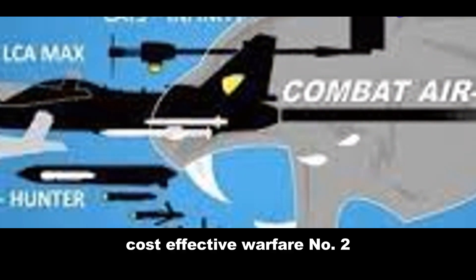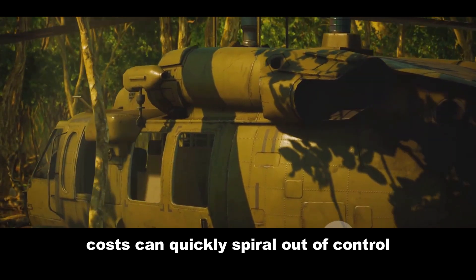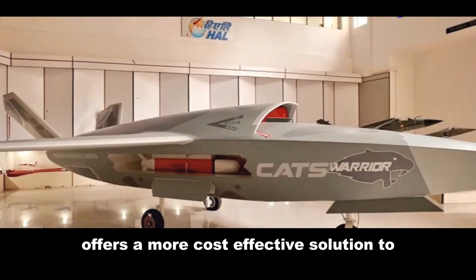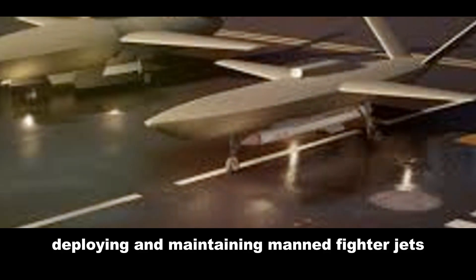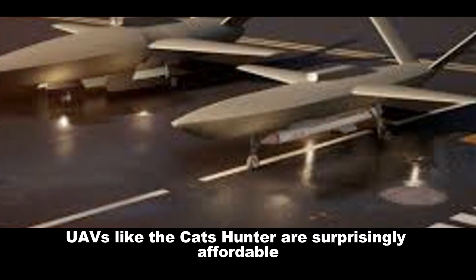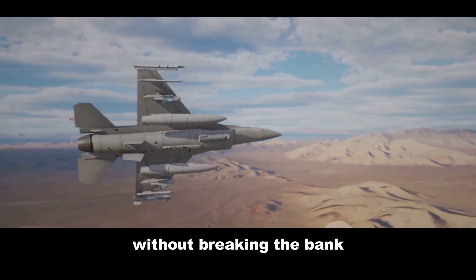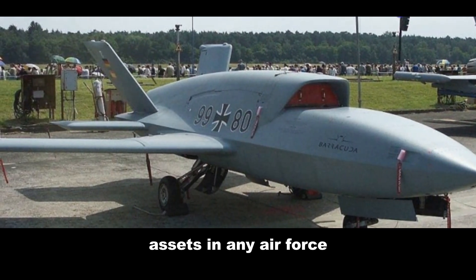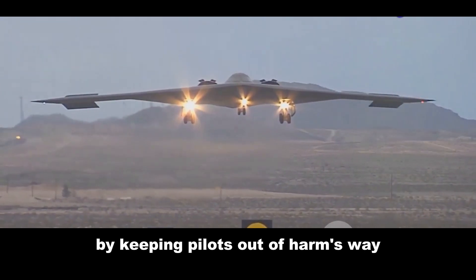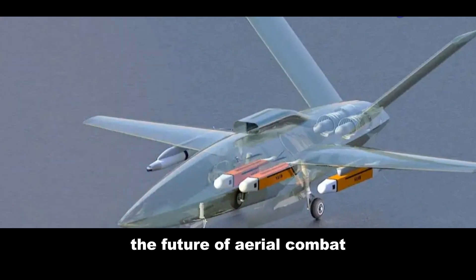In the world of modern military hardware, costs can quickly spiral out of control — but the CATS Hunter offers a more cost-effective solution to traditional air power. Compared to the eye-watering expense of developing, deploying, and maintaining manned fighter jets, UAVs like the CATS Hunter are surprisingly affordable. This affordability means India can field a larger and more versatile fleet of combat aircraft without breaking the bank. The CATS Hunter also minimizes the risk to human pilots, keeping them out of harm's way and allowing India to project power without putting its personnel at unnecessary risk.